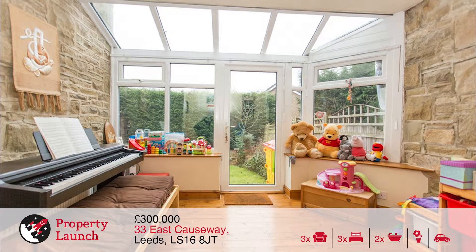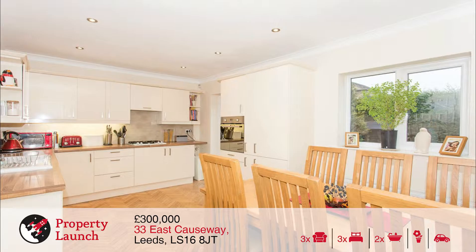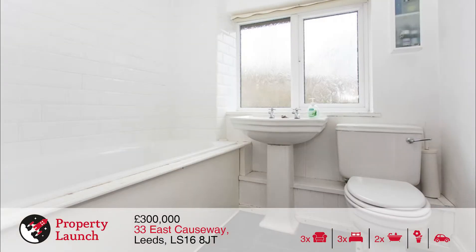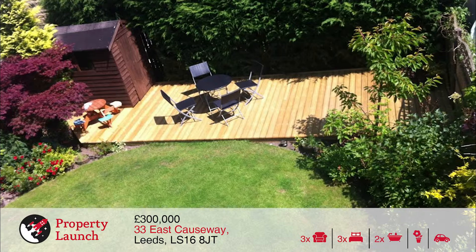Local amenities include shops, supermarkets, cafes and restaurants. Easy access is also available to recreational facilities such as Bed Quilts and David Lloyd Leisure Centre. The property is also within close proximity to good local schooling at both primary and secondary level, as well as comprehensive transport links into Leeds City Centre, Harrogate and Wetherby.